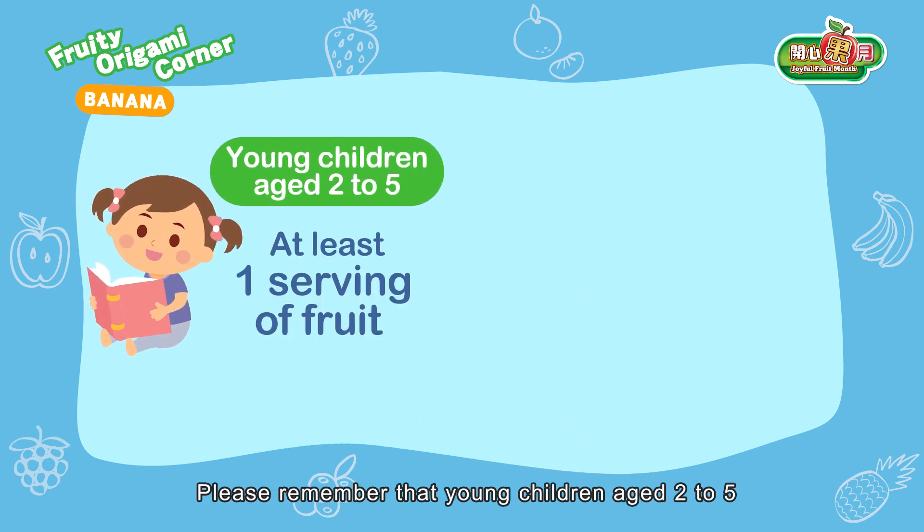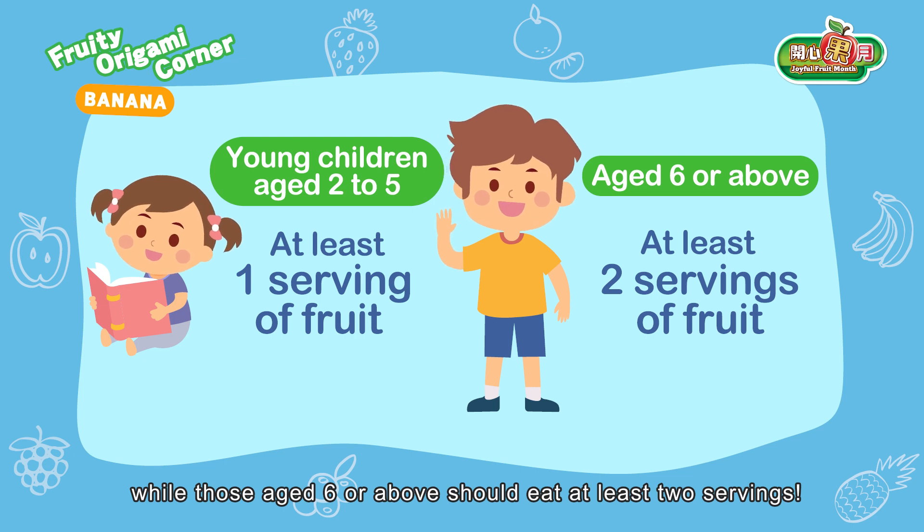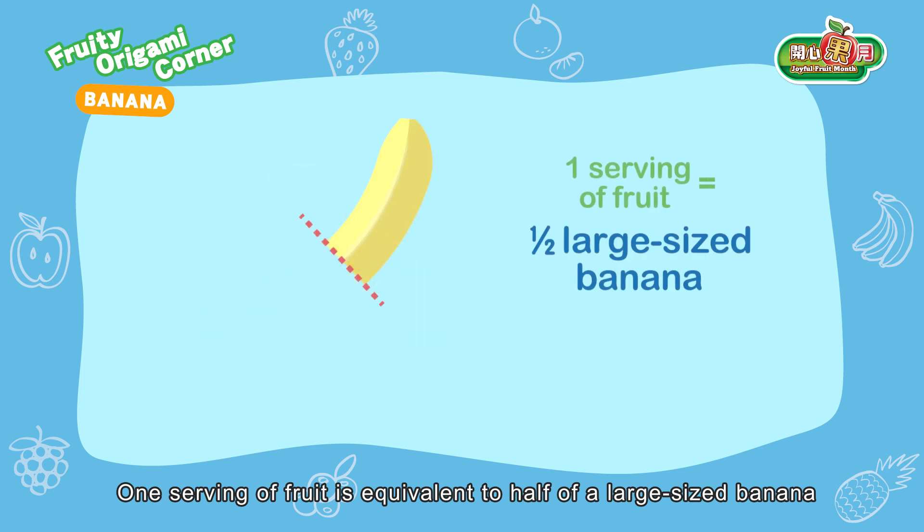Please remember that young children aged two to five should eat at least one serving of fruit every day, while those aged six or above should eat at least two servings. One serving of fruit is equivalent to half of a large-sized banana.